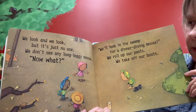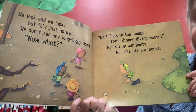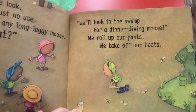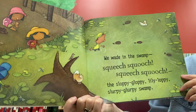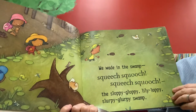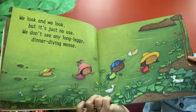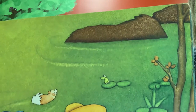We look and we look but it's just no use — we don't see any long leggy moose. Now what? We'll look in the swamp for a dinner-diving moose. We roll up our pants, we take off our boots. We wade in the swamp — squelch, squelch, squelch — the sloppy gloppy lily loppy slurpy glurpy swamp. We look and we look but it's just no use — we don't see any long leggy dinner-diving moose.